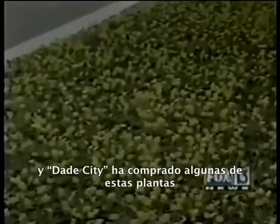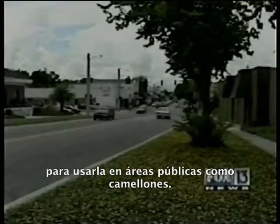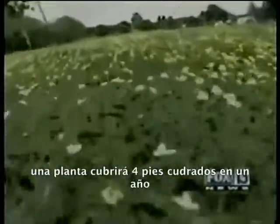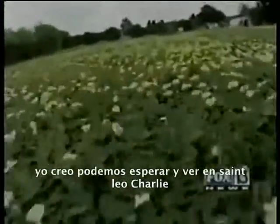The state uses it on some interstates, and Dade City has bought some from Conelio to use in public areas like medians. Conelio sells it for about 22 cents per square foot, and one plant will cover four square feet in a year. The future of Florida lawns? I guess we'll have to wait and see.